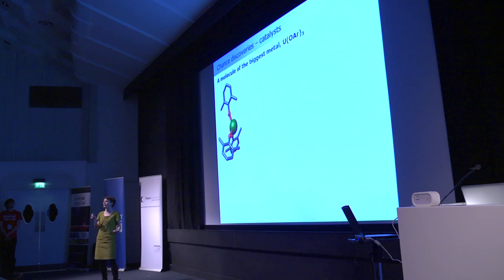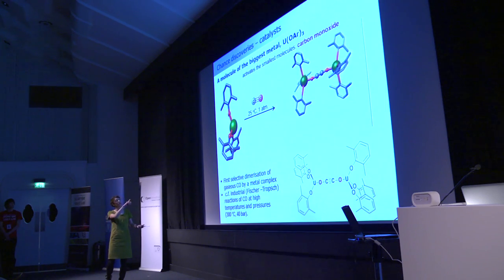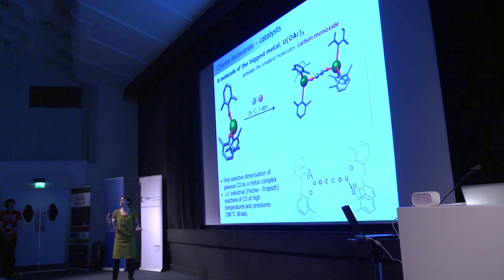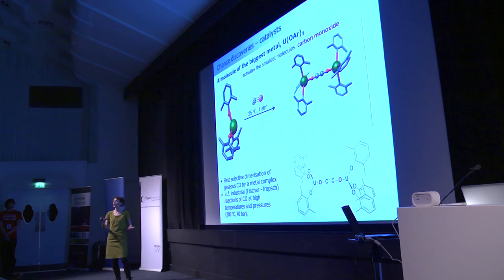Another molecule we've been working on leaves uranium nearly naked — probably as exciting as it gets for a uranium chemist. We can then do reactions with unusual molecules like carbon monoxide, which has an incredibly strong carbon-oxygen bond and is used to make millions of tons of chemicals in industry every year. When we add CO to the naked uranium at room temperature and pressure, it selectively couples and makes a new carbon-carbon bond — fundamentally very important, and the beginning of new pharmaceuticals and drugs — and incredibly facile compared to the high temperatures and pressures required in industry.